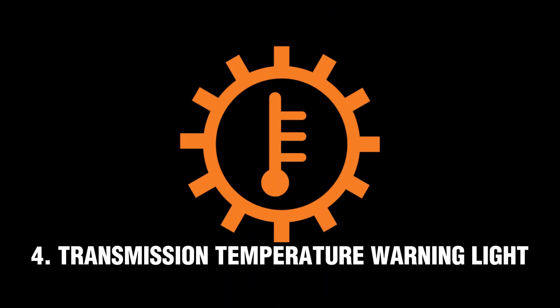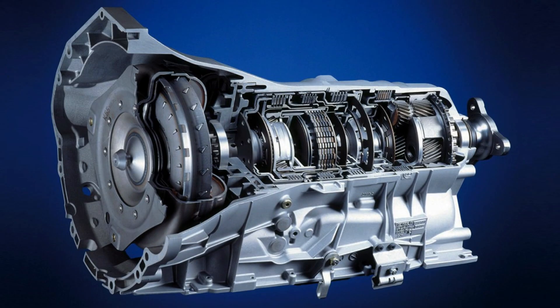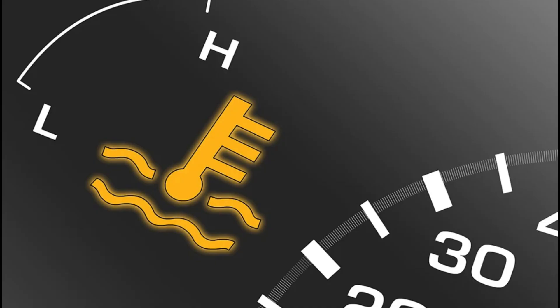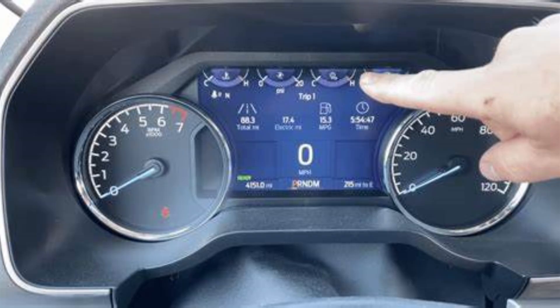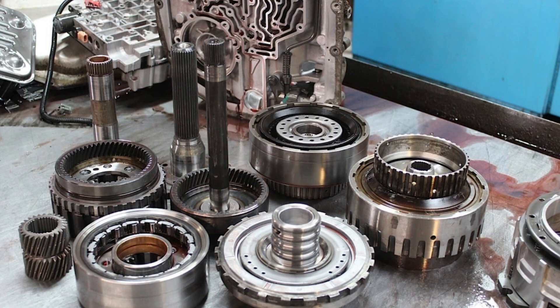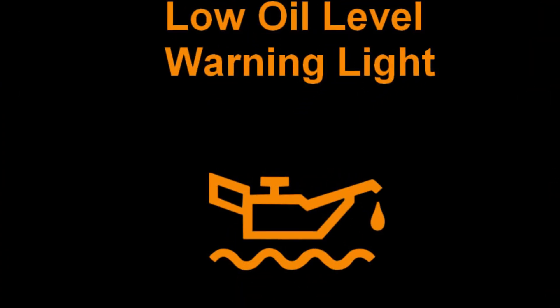Number 4: Transmission Temperature Warning Light. This light indicates that the internal pieces of your gearbox are reaching a critical point, which can lead to transmission failure. If the light comes on, be cautious and avoid steep grades or stop-and-go traffic. The ideal maximum transmission temperature is 200 degrees Fahrenheit, and for every 20 degrees above 200, the lifespan of the transmission is reduced by a factor of 2. This might be caused by excessively heavy towing, low transmission fluid levels, or excessive wear on the inner workings of the transmission. The urgency is indicated by the color of the warning light, with red indicating a more urgent issue.